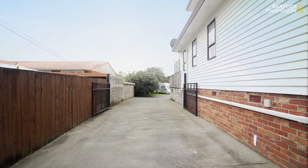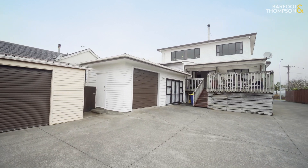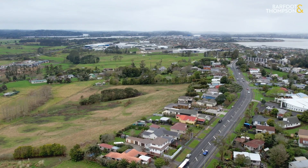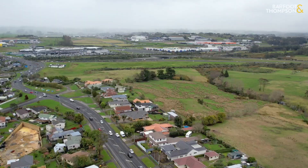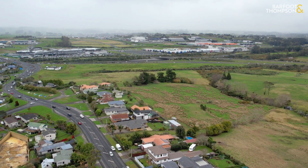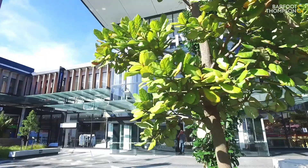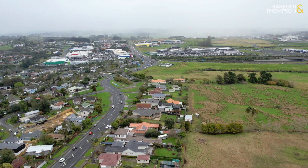You will never have to worry about finding a place to park, with three-car garaging, a workshop, and enough space for a caravan, motorhome, trucks and family cars. The location is unbeatable — great motorway access and the convenience of a bus stop a short walk down the road. Plus, excellent local schools and the highly sought-after Hobsonville School provide top-notch education options for your children. Whether it's the cinema, restaurants, Costco or Westgate shopping, everyone is catered for.